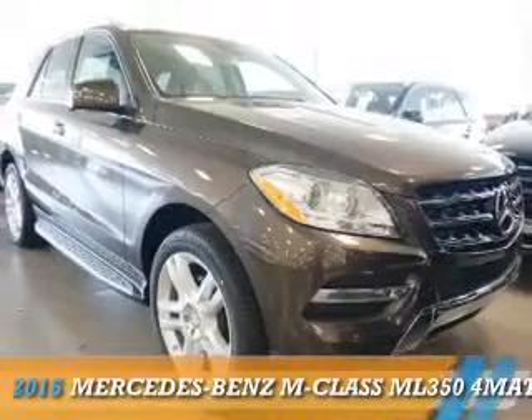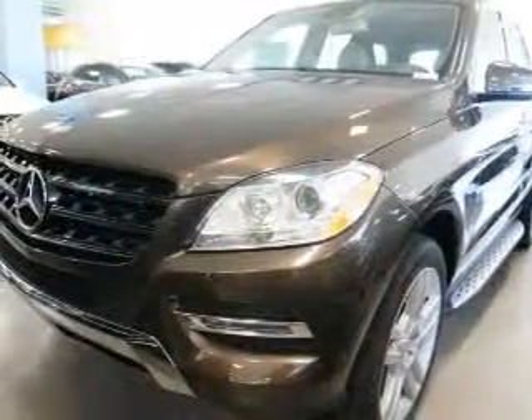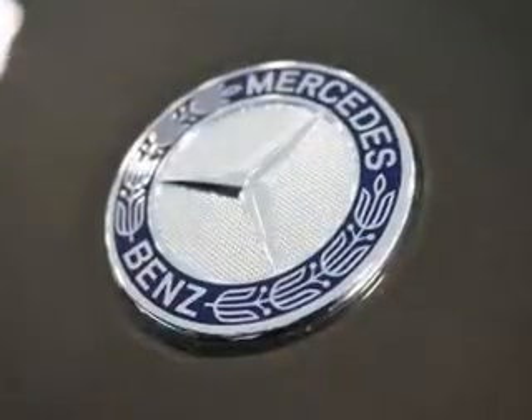Presenting the 2015 Mercedes-Benz M-Class. It's powered by all-wheel drive, a 3.5-liter, 6-cylinder engine, and an automatic transmission.